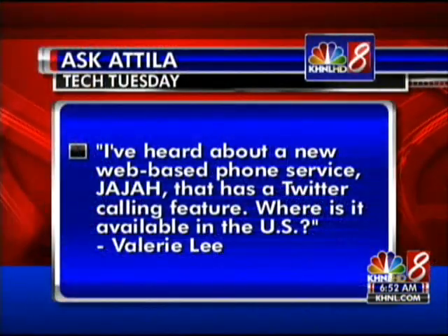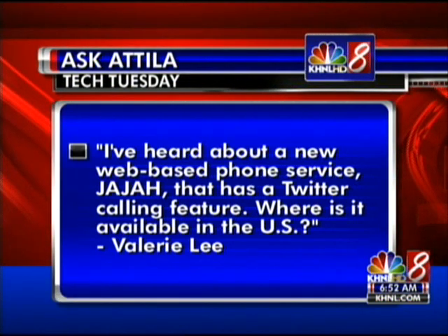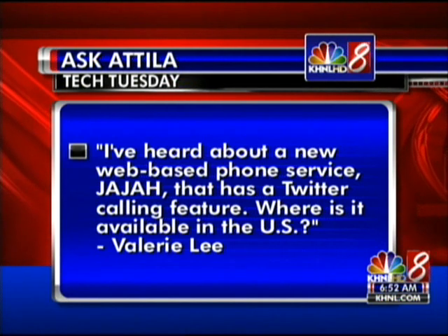We have a viewer question. Valerie Lee asks: I've heard about a new web-based phone service, Jaja, that has a Twitter calling feature. It is a worldwide service. It is essentially a calling card service — their primary offering is long distance and international calling. One of their features is a new beta product where you can send a tweet to their Twitter page, and their switching platform will contact you and the other person and link the two calls together. It's a bit of a gimmick compared to Skype, which is a more mature product with more users.